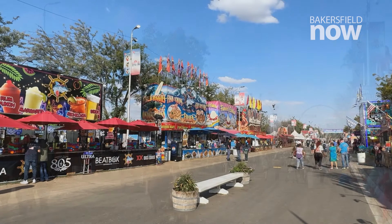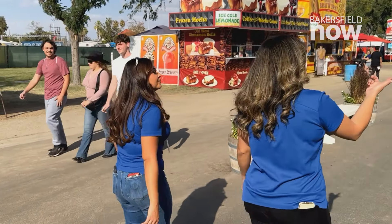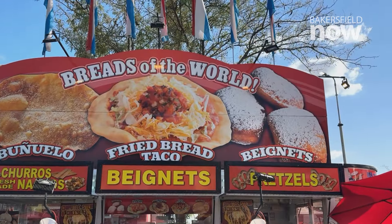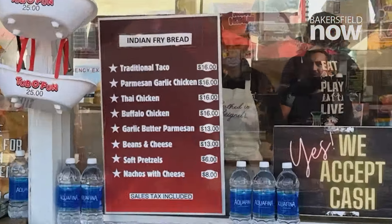When you get to the Kern County Fair, the smell of all the delicious foods hits you instantly. We walk down the infamous road where all the various food vendors are set up — from the turkey legs to the classic funnel cake to the fried bread taco. That caught our attention first, so we had to stop by and give it a try.